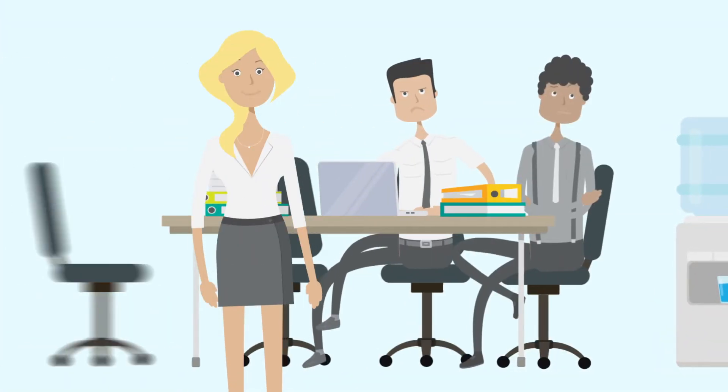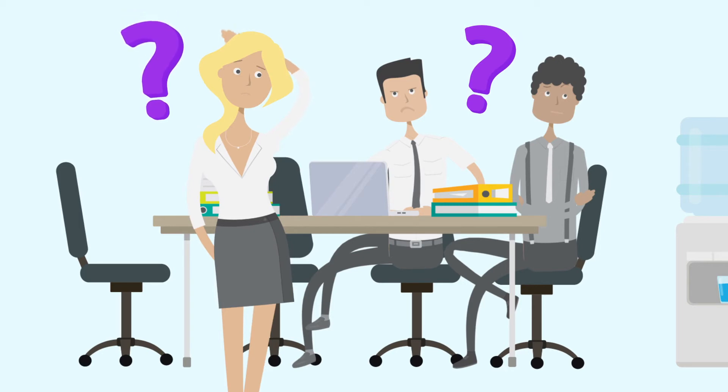It also causes silos in teams and business units, and it often results in inaccurate insights and uninformed decisions.